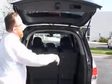You have your fold flat third row seat that lays all the way down into the floor. Second row seats will come all the way out if you need that space, plus more storage and a subwoofer.